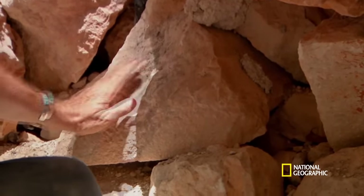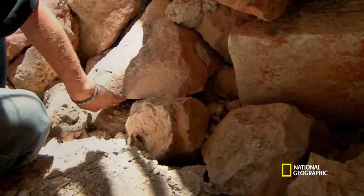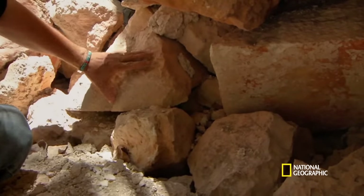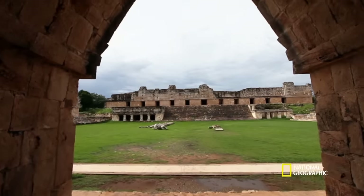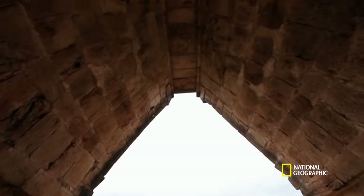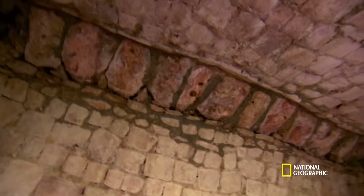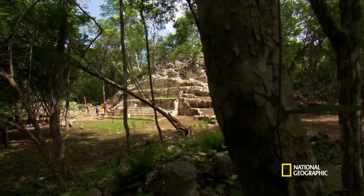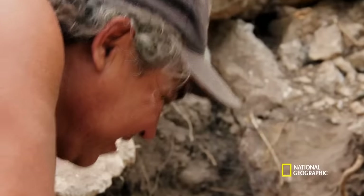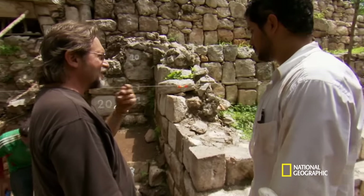This is a vault stone. For us, this is a very distinctive type of stone. Here's the flat face, and this back part of it is cut at an angle — that would have stuck into the wall. These special vault stones were not used to build pyramids, but to hold up the ceilings of buildings. Yet inexplicably, here is one deep in the pyramid. And when they dig under the base of the pyramid, they find something even more out of place.